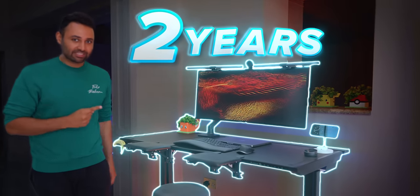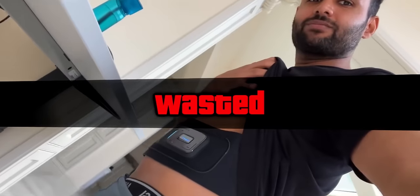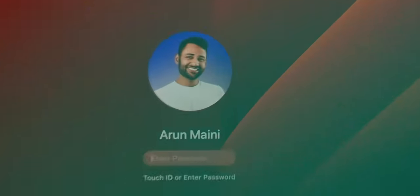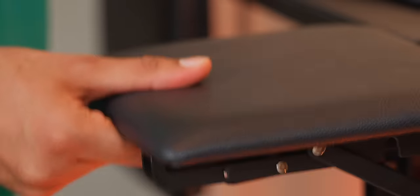I spent the last two years working on this setup right here. I've gone through about 50 different products. I've injured myself many times using bad ones. But through constant refinements, I think we've got to the stage now where this is the most productive, healthy, dreamy, but realistic way to work.